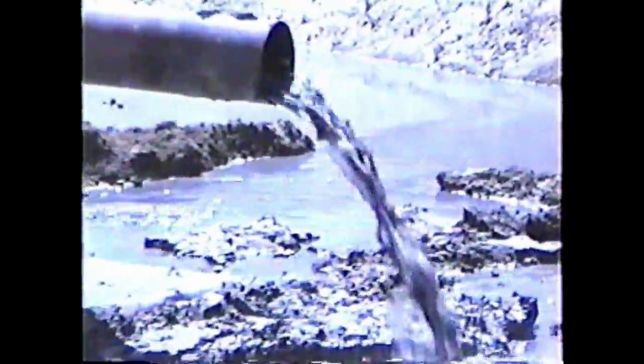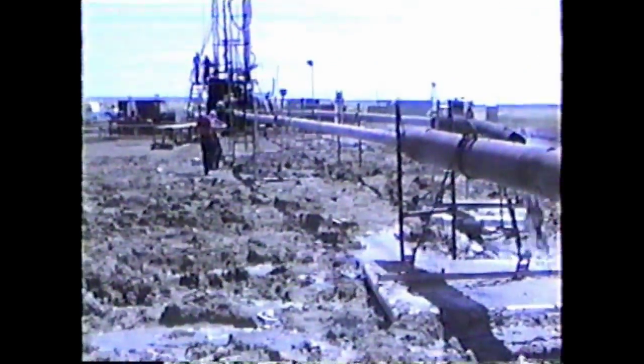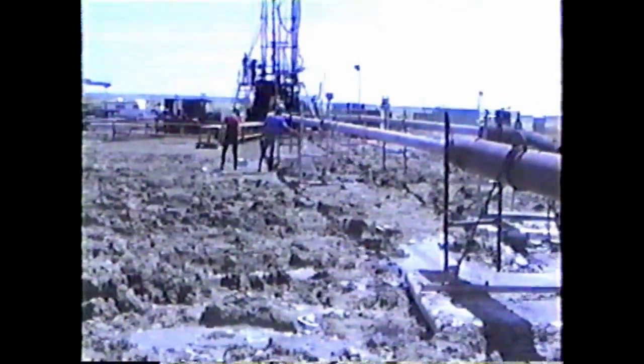Borehole mining begins after the high pressure pump is started. The discharge line is equipped with the Coal Slurry Sampling Station.